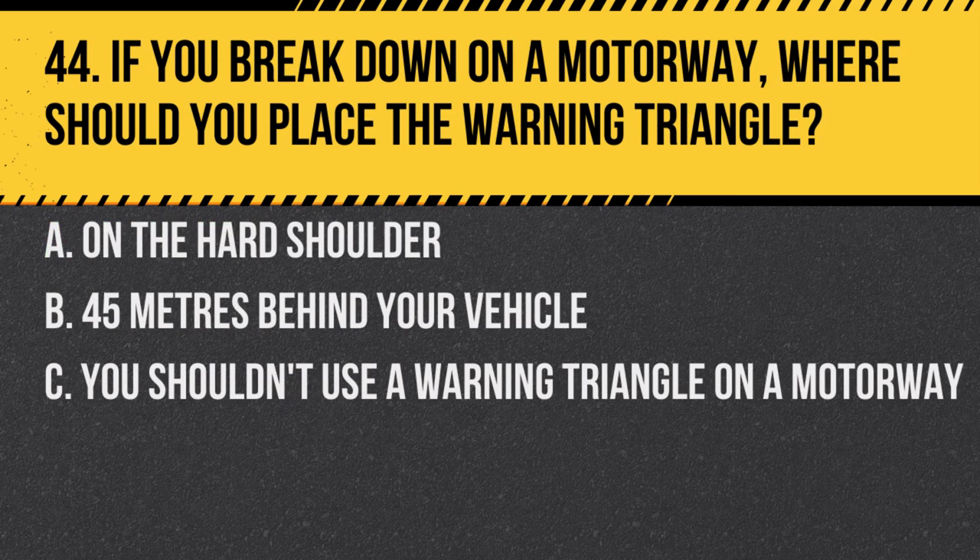Question 44. If you break down on a motorway, where should you place the warning triangle? A. On the hard shoulder. B. 45 metres behind your vehicle. C. You shouldn't use a warning triangle on a motorway. Answer: C. You shouldn't use a warning triangle on a motorway. It can be hazardous to place or retrieve them.